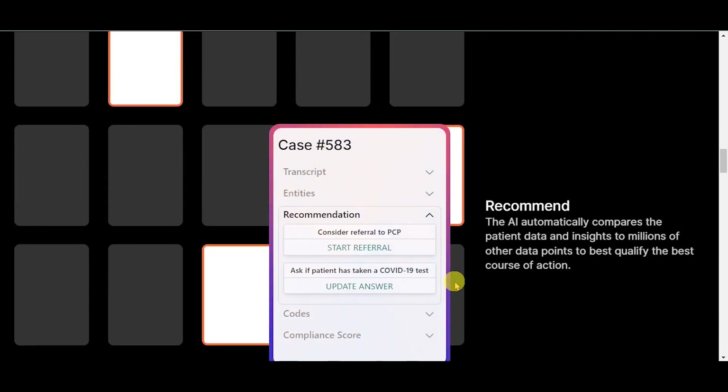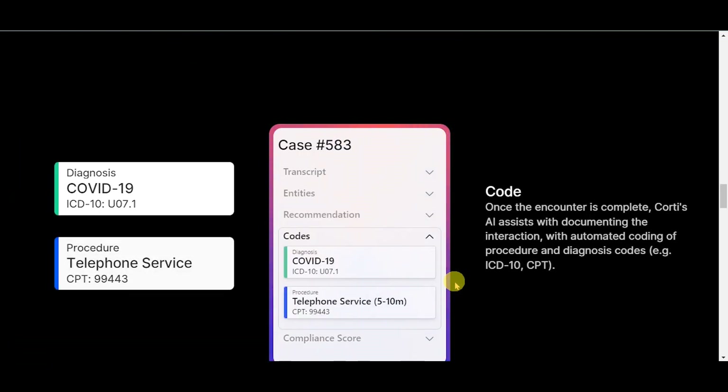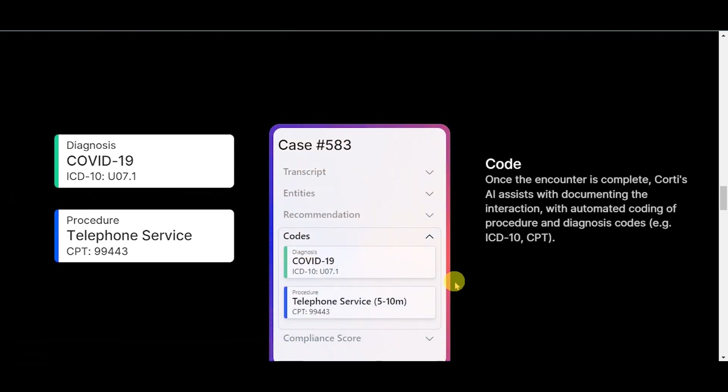Recommend — the AI automatically compares the patient data and insights to millions of other data points to best qualify the best course of action. Code — once the encounter is complete, QWERTY's AI assists with documenting the interaction, with automated coding of procedure and diagnosis codes, e.g. ICD-10, CPT.